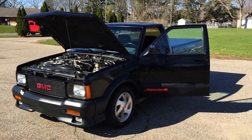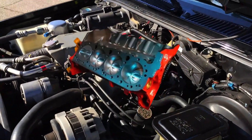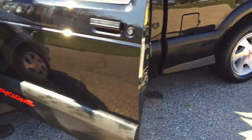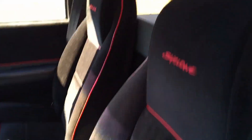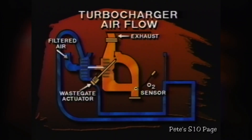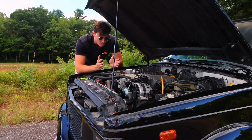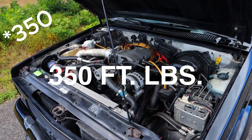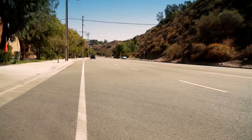At its core, the LB4 was humble. It was a 4.3-liter V6 — essentially a small-block Chevy 350 with two cylinders chopped off. Nothing exotic, nothing crazy. But GMC's engineers saw potential. They strapped on a Mitsubishi turbocharger, added a water-to-air intercooler, forged internals, and tuned it to push 280 horsepower and 360 pound-feet of torque. On paper, respectable. In practice, a monster.